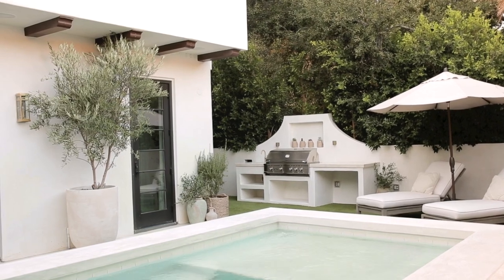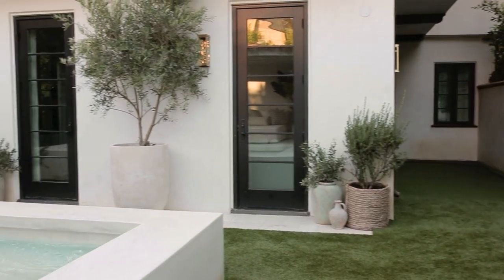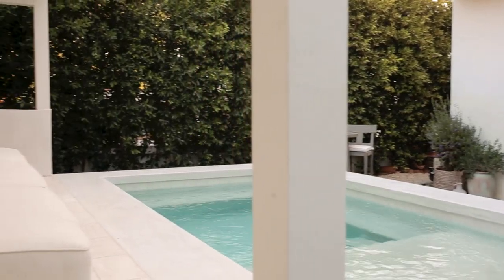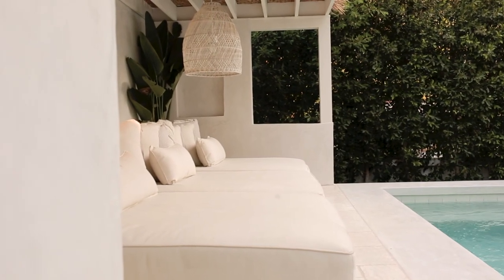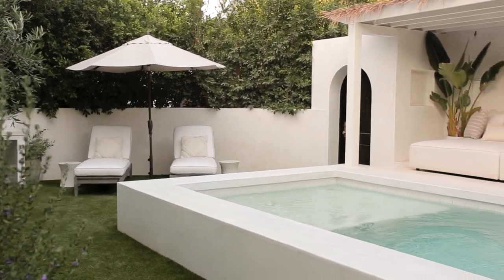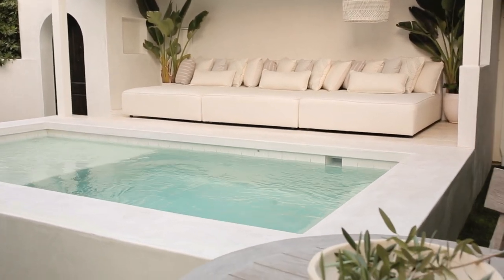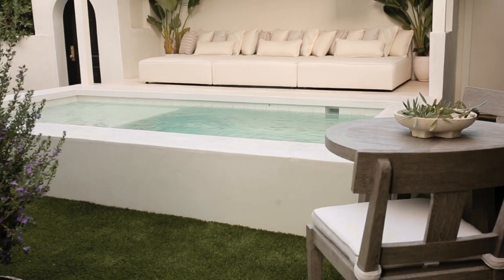I really hope you've enjoyed our backyard reveal and tour and that this provides some inspiration for you. Our backyard is not a large area — it's a small space — but with a little imagination I think we really made the most of it. I'll link all details in the description box below, and if you have any questions leave them in the comments and I'll do my best to answer. Thanks for watching — be sure to subscribe if you haven't already, and we'll see you soon.